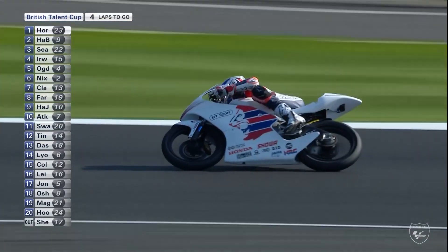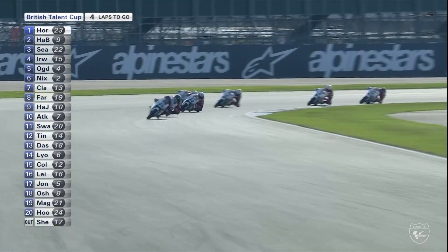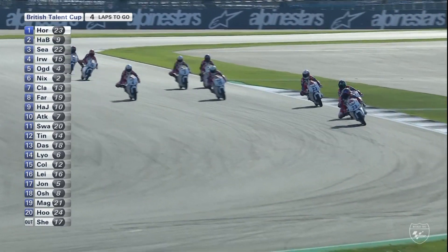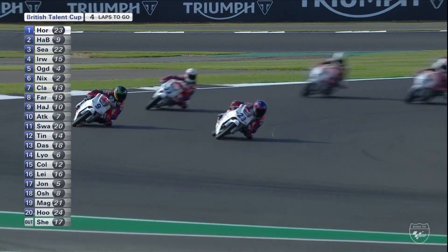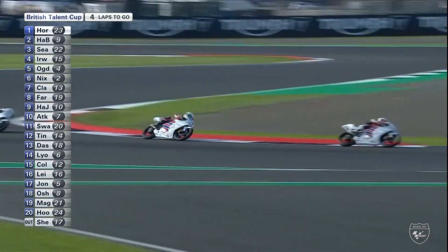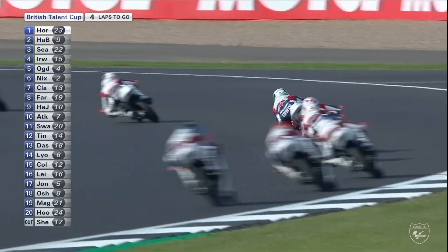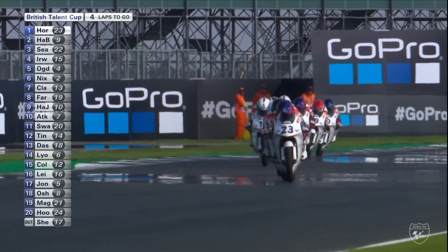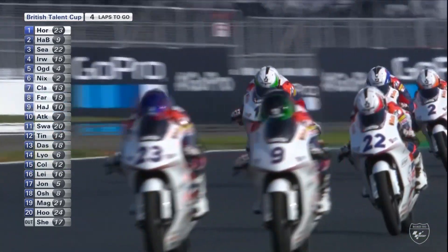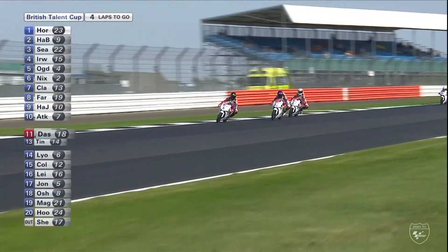Jack Nixon was giving Ogden a lot of trouble earlier and is going to give him some more now — he's just behind him, number 2 from number 4. He's not going to make any mad moves down into Farm Curve or Abbey. Scott Ogden goes very wide indeed, defending his line — not just defending, actually attacking Rhys Irwin on the inside, very neat — sends him a little bit wider. Meanwhile Horseman takes back the lead from Brian Hart, and Rhys Irwin has got ahead from Ogden.